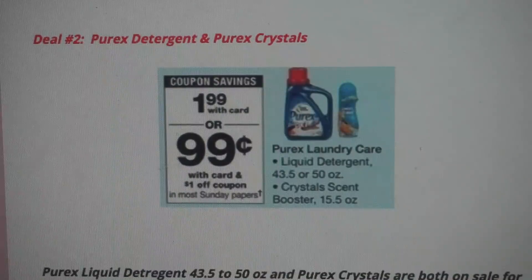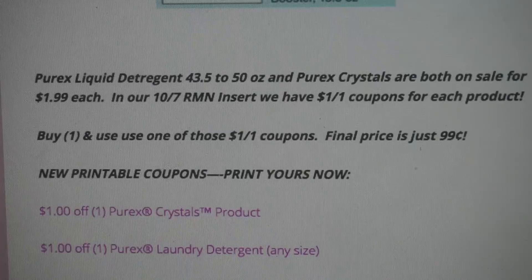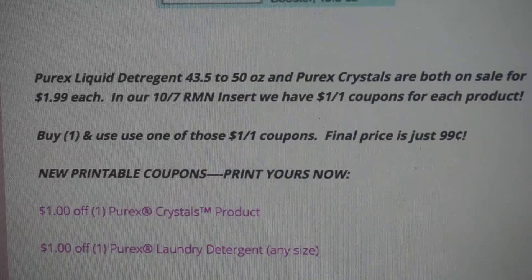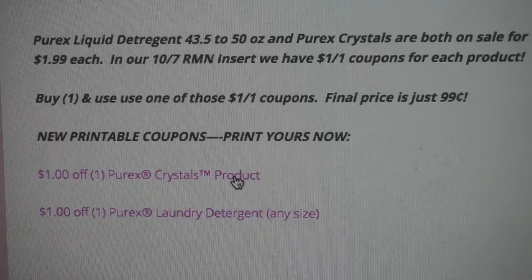The liquid is the 43.5 to 50-ounce size, and the Crystals Scent Boosters are the 15.5-ounce. They're on sale for $1.99, which is an awesome price. In the October 7th RetailMeNot insert, there are $1 off coupons for each product, or you can use the new printable coupons linked here — just click on them to print directly. Buy one product, use either the insert or printable coupon, and it's just $0.99 each — a great couponing and stock-up deal.